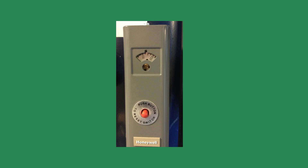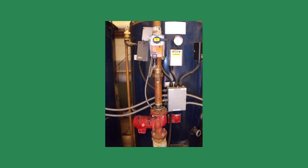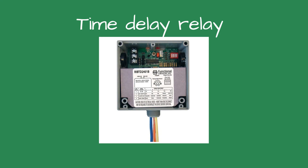Now that I understood the cause of the nuisance trips, I needed a solution. Should I increase the limit control setting to 220 degrees? That's above the boiling temperature — if the relief valve opened, the boiler room would quickly fill with steam. I like to set the manual reset limit control to no higher than 210 degrees for that reason. Should I disable the isolation valve? That would change the engineer's design and have me assume responsibility for the boiler — no thank you. An idea came to mind and I wanted to run it past the engineer first.